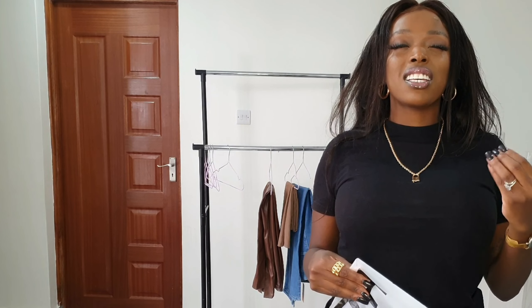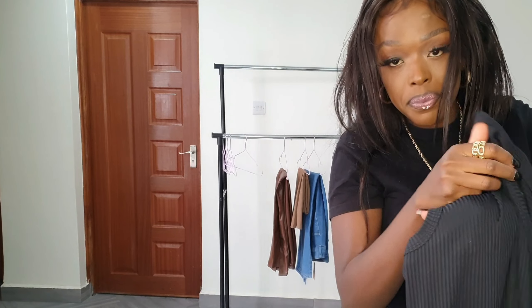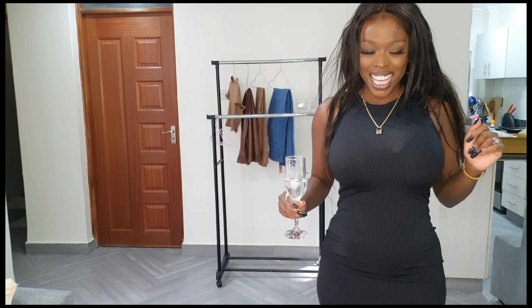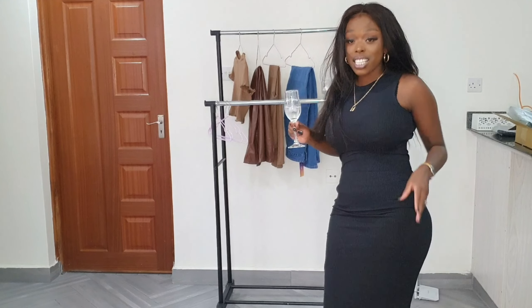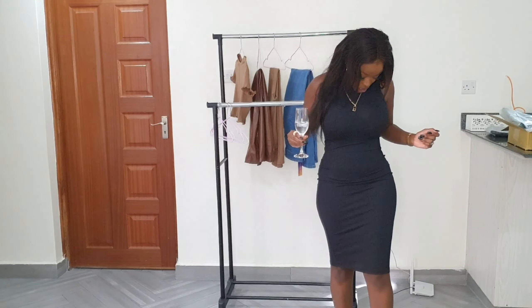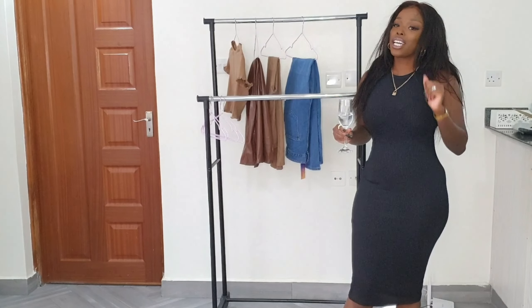Next we have this dress. This dress is amazing — I saved it for last because it's my favorite. It's plain black. The material is super thin and kind of see-through, but regardless I like it. This is my favorite item from this haul. I love how it fits me and how it looks on me. I got it in a size small because I wanted it to hug my body. It's giving very much skin — if you get it, you get it.